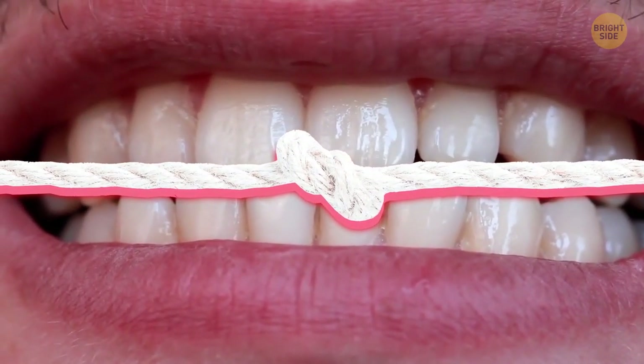If something got stuck in your teeth, tie the floss in a knot to increase the tension. It might be hard to have perfect results with loose floss.